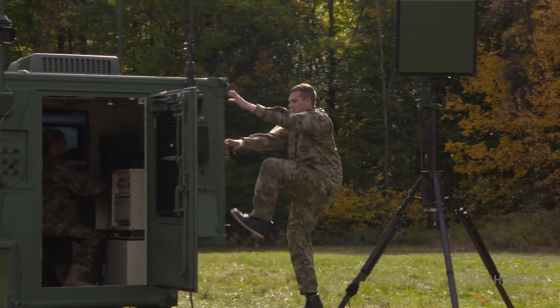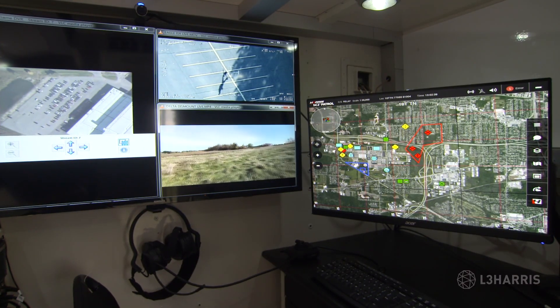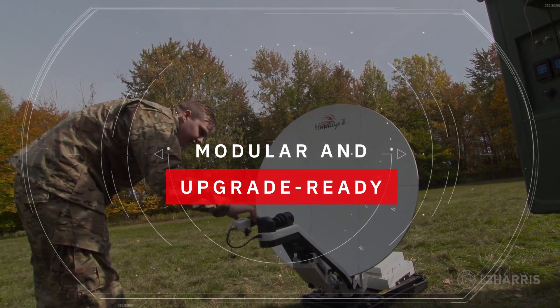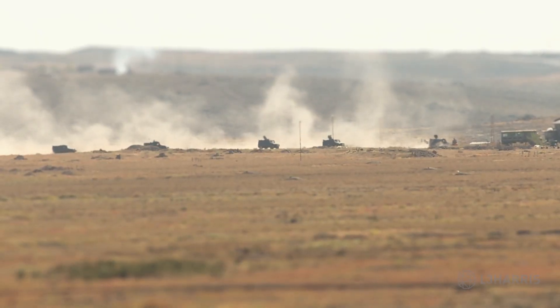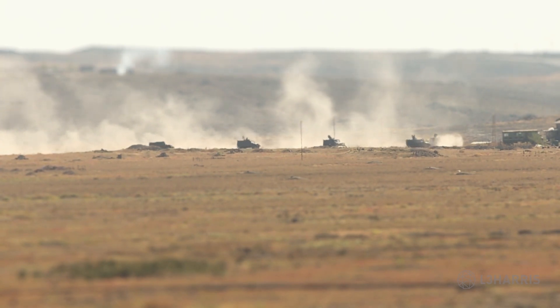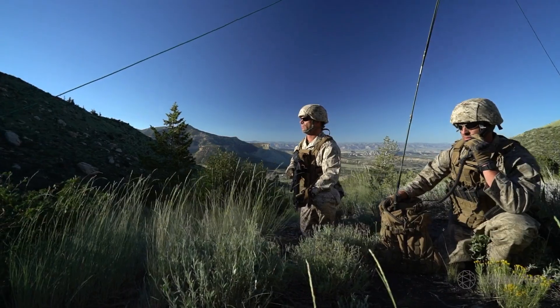In-country support and training brings it all together, getting you up and running quickly on day one, and ensuring the upgrade-ready network gateway platform is reconfigured as new sensor technologies are developed and as your needs evolve. The L3Harris network gateway is the ready-to-field, ready-to-adapt answer for today and tomorrow, for any mission in any environment.